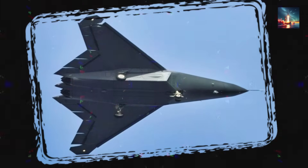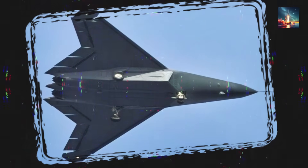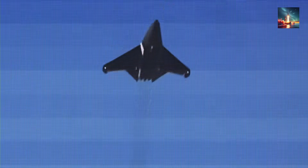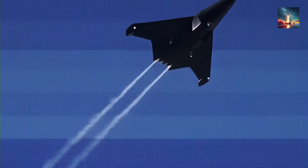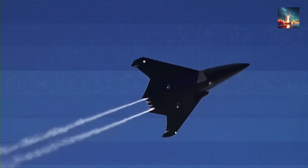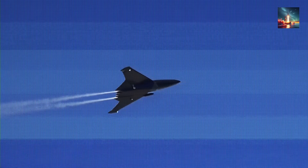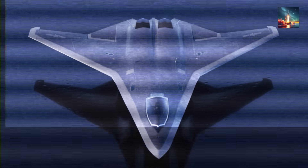Brand new cell phone shots, so clear you could practically count the rivets, show China's sleek, tailless J-50 slicing through the haze above Chengdu. It's pulling a gentle, confident bank, a maneuver that screams one thing: this isn't some mock-up, it's not just a tech demo, and it's certainly not a computer-generated fantasy. This is a flying, powered, honest-to-goodness 6th-generation fighter.